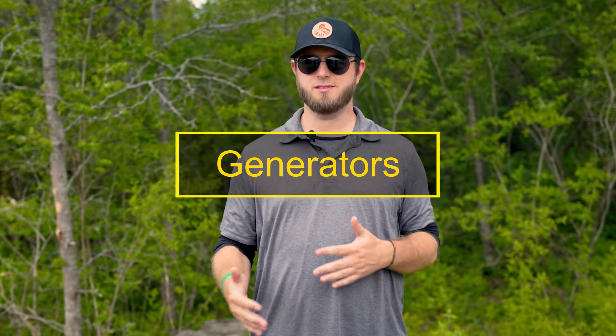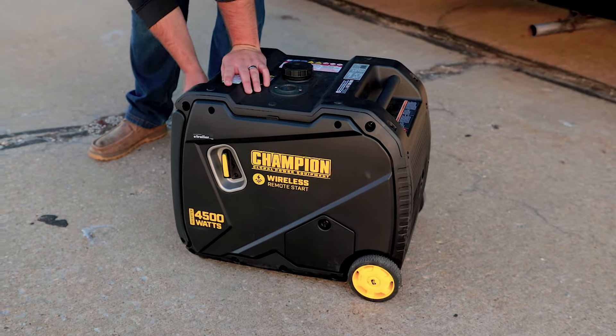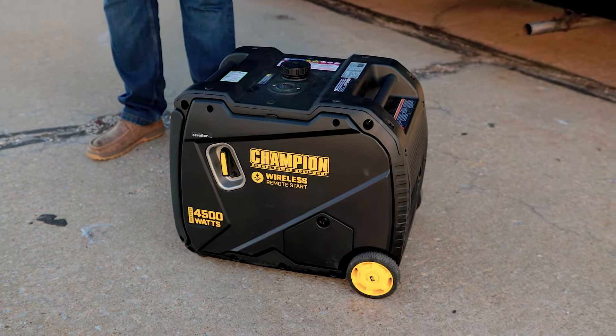Another thing to consider would be generator usage fees. Some RV rental sites or RV renters will rent you a generator as well for anywhere between an additional $5 to $10 a day. Do keep in mind those generators are going to run on gas or propane, so you are going to be required to keep those topped up, and that's going to be a double hit on your wallet.